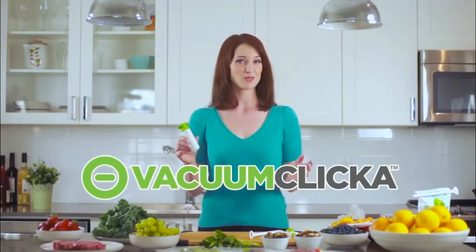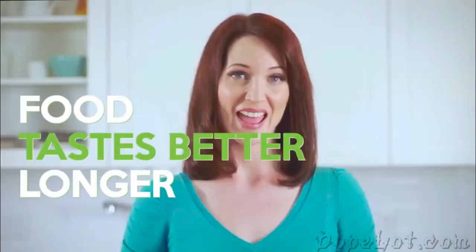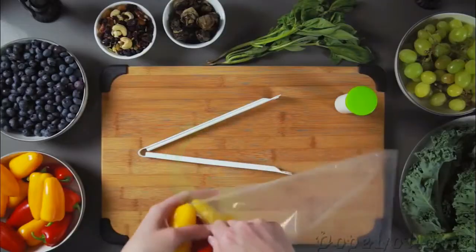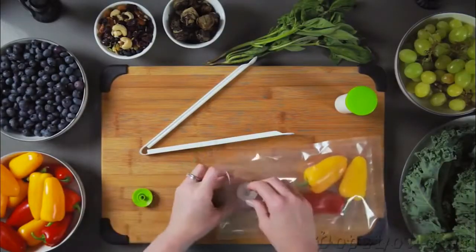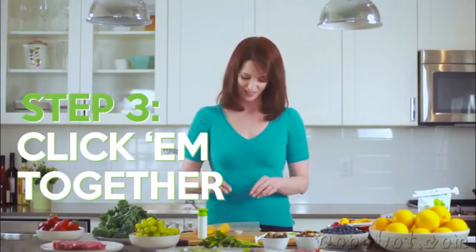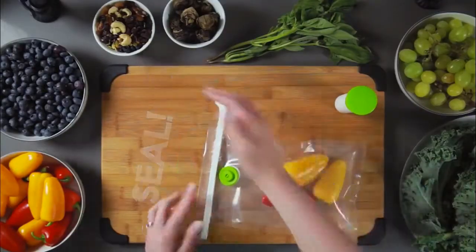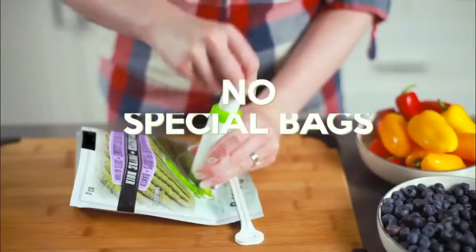This is the Vacuum Clicker. It solves a problem a lot of us have — I just went grocery shopping last week and look, all this food's gone bad already. What a waste! With the Vacuum Clicker, food stays fresh longer, tastes better longer, and it prevents freezer burn. First, put whatever you're sealing into the bag. Then separate the two pieces, put one piece in the bag, place the other piece over it and click them together. Seal the bag closed and pump it until it's vacuum sealed. You don't even have to use special bags!